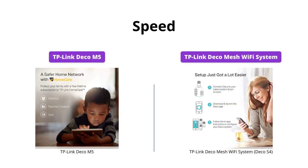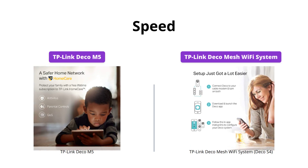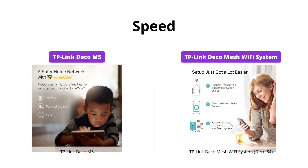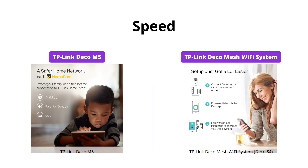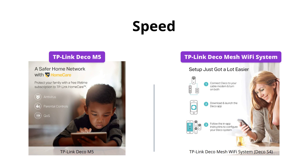The Deco M5 uses TP-Link's adaptive routing technology to automatically choose the fastest path for every device. The Deco S4 offers incredibly fast AC1200 speeds, allowing it to provide connectivity for up to 100 devices. Hence, the Deco S4 is perfect for households with multiple devices.